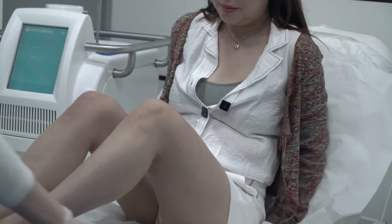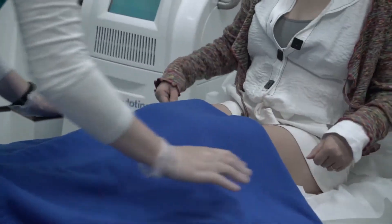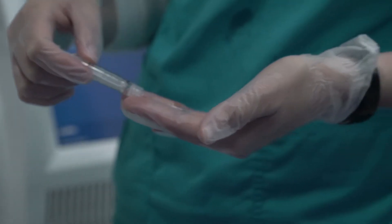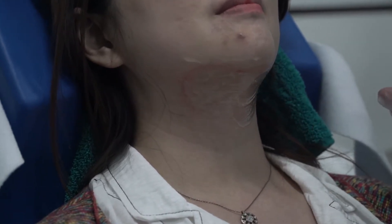We're going to get you onto the couch, and we're just performing the treatment with a gel pad to protect the skin. As the applicator is applied, you'll feel some suction with the skin and the fat into the applicator.